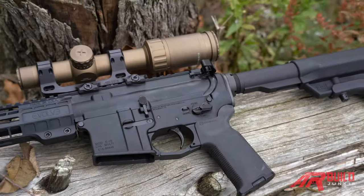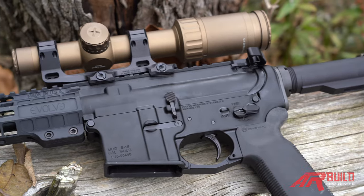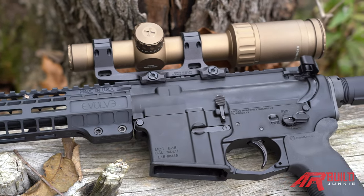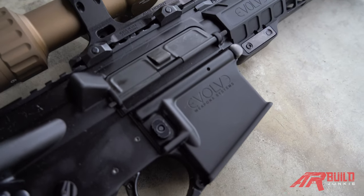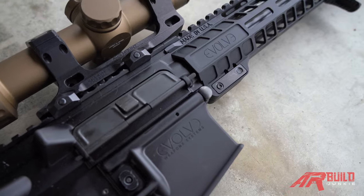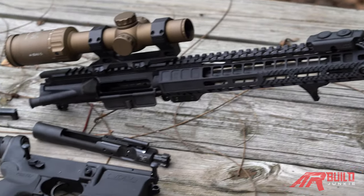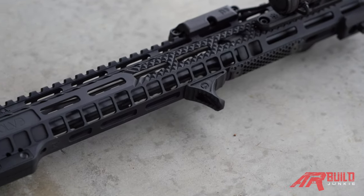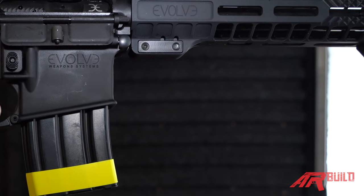Once everything is fit together, it's still raw at that point, so it then goes for coating — a beautiful anodized coating, by the way. The gun has a gorgeous finish. Once everything circles back around and is rematched, it's all put together. While that's labor intensive, Evolve believes it makes a real difference. Moving on, there's a very unique handguard here, licensed from a company called Monarch Arms.